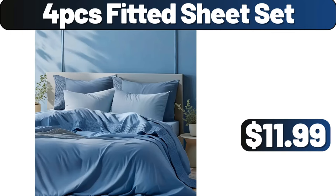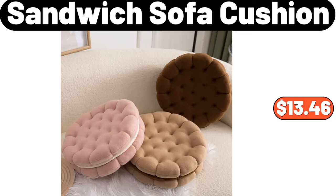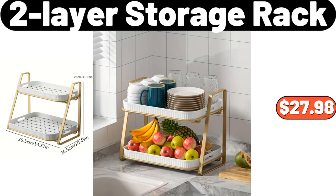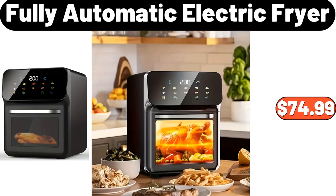4-piece Fitted Sheet Set, $11.99. All Season Quilted Ultra Soft Breathable Down Comforter, $37.29. Sandwich Sofa Cushion, $13.46. Storage Rack, $39.99. Two-layer Storage Rack, $27.98. Two-tier Seasoning Box Rack, $13.99. Fully Automatic Electric Fryer, $74.99.